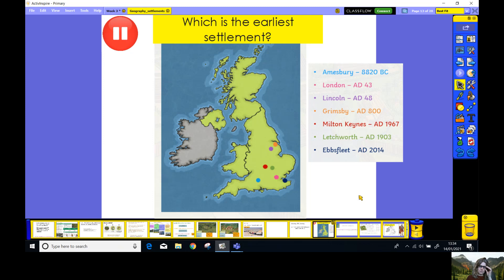So here we have a map of the UK, of Britain. We've got England, Wales, Northern Ireland and Scotland. And these little coloured dots there represent different settlements. Here are the names of the settlements. We have Amesbury, London, Lincoln, Grimsby, Milton Keynes, Letchworth and Eversley. Now, these dates tell us when they were built. So what I'd like you to do is pause the video now and see if you can work out which order they go in from the very earliest to the most recent — so in chronological order. Pause and have a go at that now.